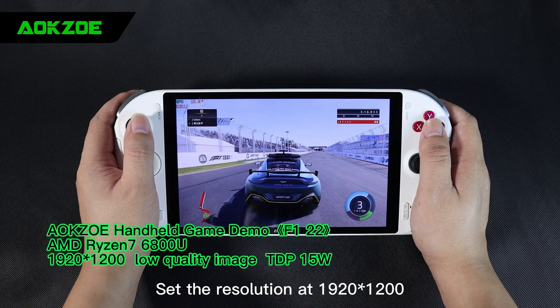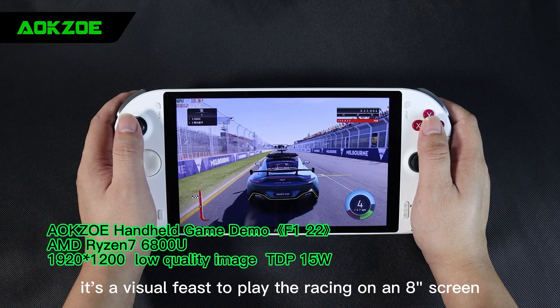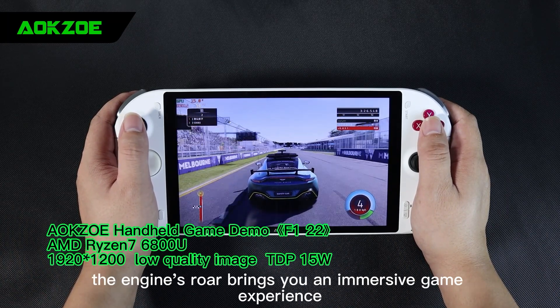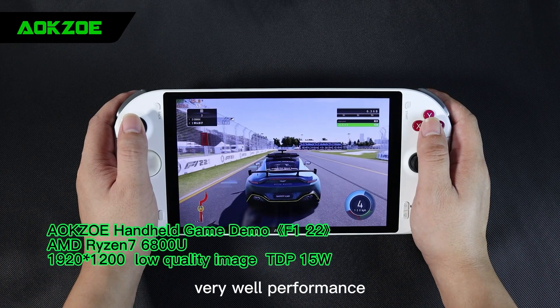Set the resolution at 1920 by 1200 — wow, it has a visual feast to play the racing on an 8-inch screen. The AokZoe handheld has double speakers on the front, and the engine's roar brings you an immersive game experience. The frame rate is now at between 50 to 55 — very well performance.